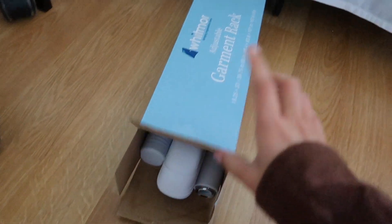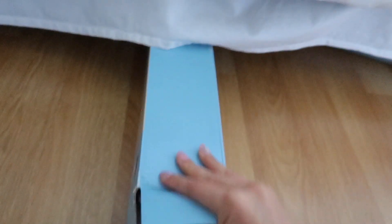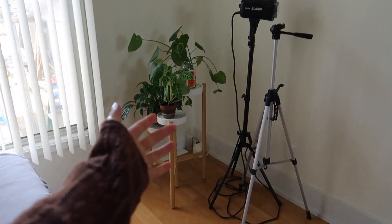I put the clothing rack away — disassembled it and put it back in the package it came in — and I can just slide it under the bed where it's nicely tucked away.